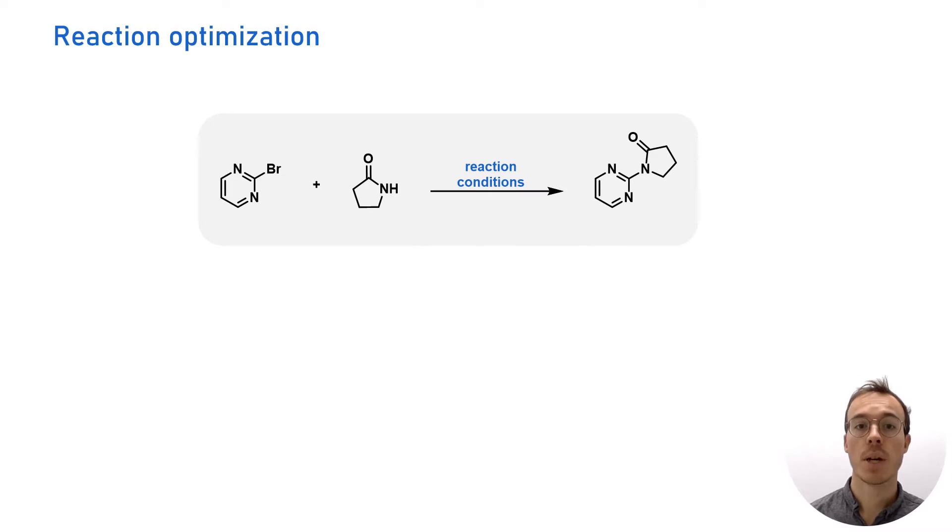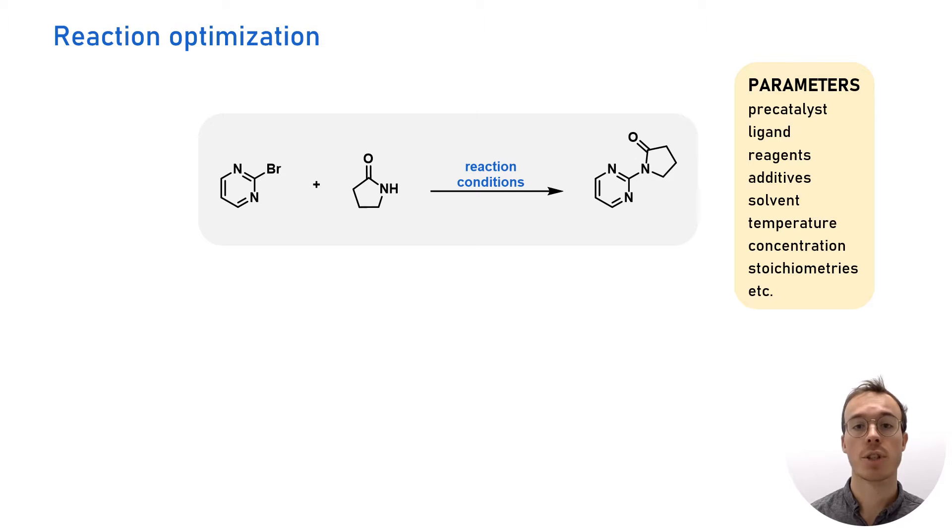In chemistry, reactions are carried out to form new products under certain conditions. We want these reaction conditions to be as optimal as possible to reach a high conversion of the starting material to the desired product. The optimal reaction conditions depend on many parameters such as the catalyst,